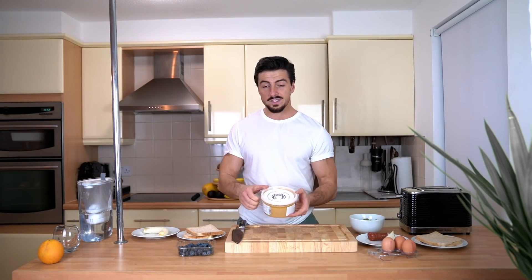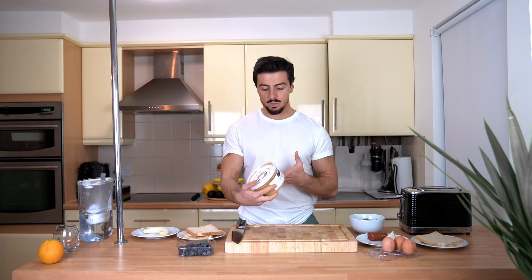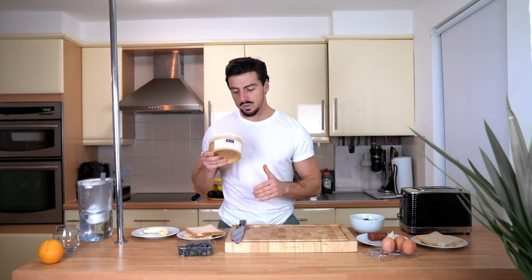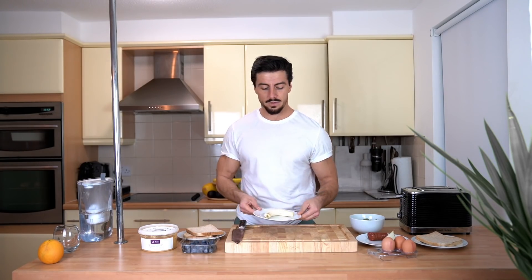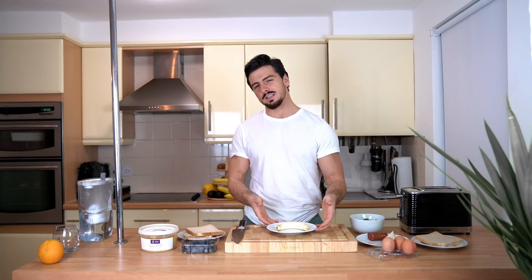...roasted almond butter. You can find this on the Bull Powders website — it's really, really good guys. Check the link in the description if you want to get it. It's so satisfying and so delicious. And then obviously blueberries and a banana.